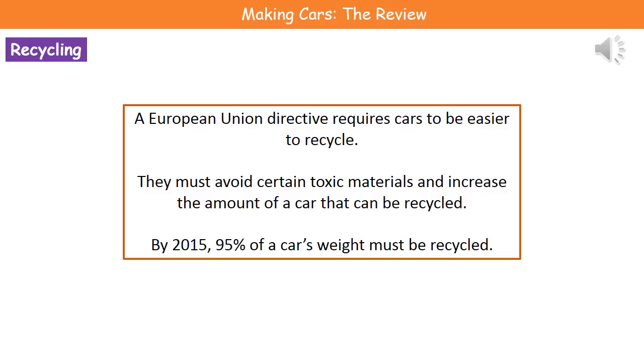This Directive states that by 2015, 95% of a car's weight must be recycled. So the European Union is saying that 95% of the total weight of the car must be recycled. We can recycle metals, the wiring, the glass, and so on. So as opposed to just leaving cars in old scrap yards, we're now going to be recycling as much of that car as possible to minimise the impact on the environment.